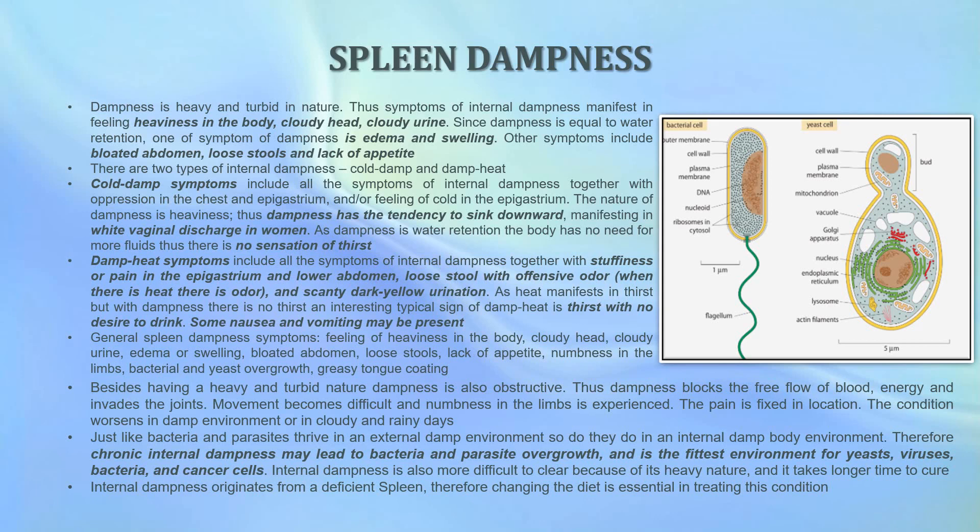The condition worsens in damp environments or on cloudy and rainy days. Just as bacteria and parasites thrive in an external damp environment, they do the same in an internally damp body. Chronic internal dampness may therefore lead to bacterial and parasite overgrowth and provides the best environment for yeasts, viruses, bacteria, and cancer cells. Internal dampness is more difficult to clear because of its heavy nature and takes longer to cure.